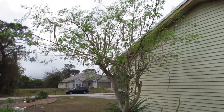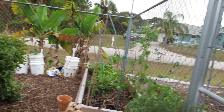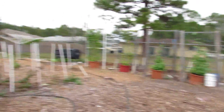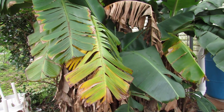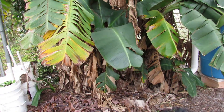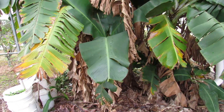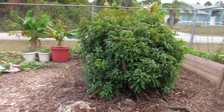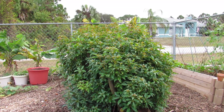Oh my goodness, dog is barking! So I have that moringa to cut back, and I still haven't cut back the stalk that has produced bananas — it's back there, I need to do that. Here is my firebush that is coming back — oh gosh, is it coming back!